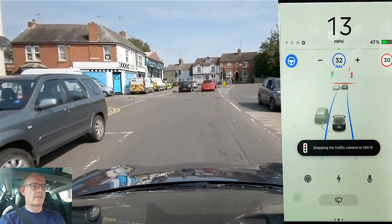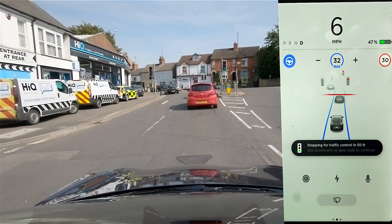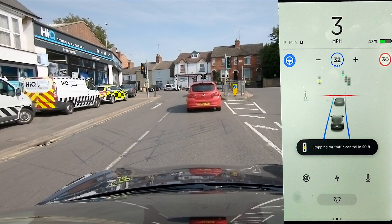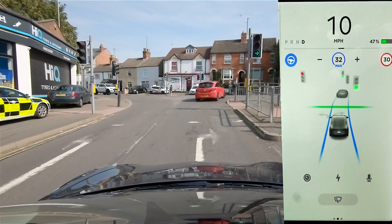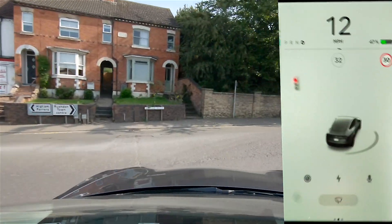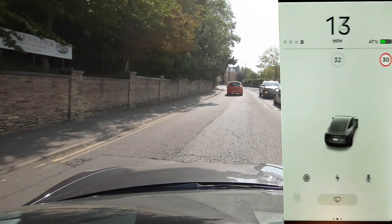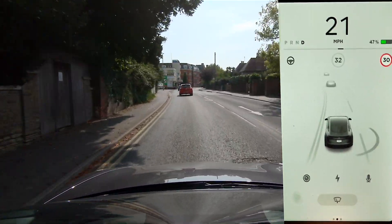Traffic lights stopping. Now you can see here there's two sets of lights — ours in green and those in orange. I'm going to have to break out of autopilot here. I've done that a couple of times and it's been absolutely perfect — it recognises them as two separate sets.